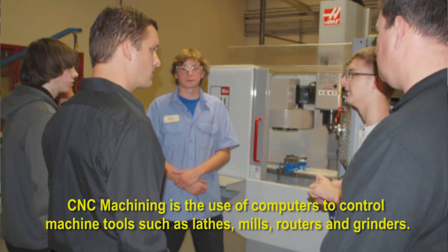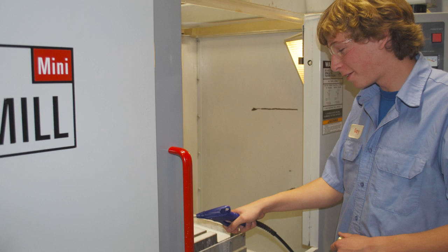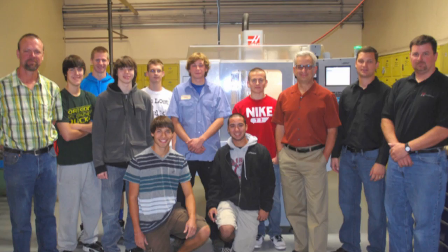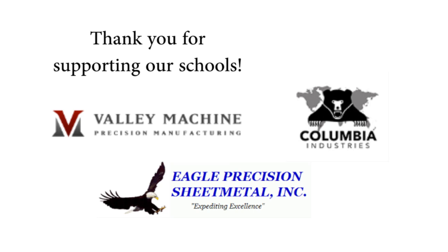Recently we had Tony Spearing from Valley Machine donate a CNC milling machine to us, which is up-to-date technology that the district couldn't afford. That gives us another opportunity for kids to earn CNC credit at PCC, which they're doing. We also have help from Eagle Precision, a sheet metal fabrication shop in Cornelius, and Columbia Corporation by Liberty High, which helps by donating steel and manpower to help the kids.